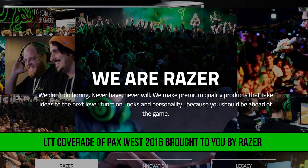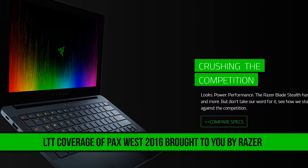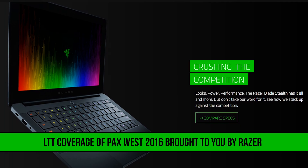Thank you to Razer for sending us to PAX West 2016 this year. Check out their new Blade Stealth in the video description down below.